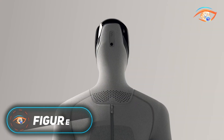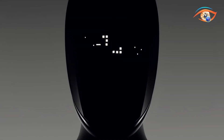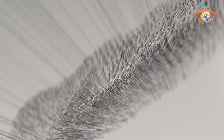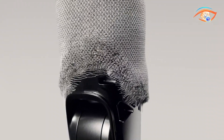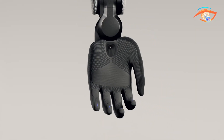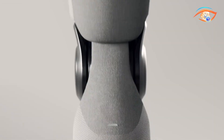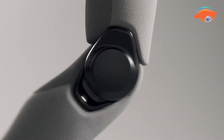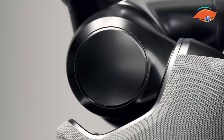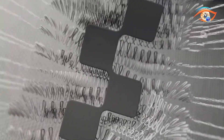Figure Zero-3 is a next-generation humanoid robot developed by Figure AI, built to integrate intelligent automation into everyday life. As the company's third-generation model, it introduces a redesigned architecture called Helix, an advanced AI that seamlessly combines vision, language, and motion. This enables Figure Zero-3 to see, understand, and act with human-like awareness. Equipped with wide-angle cameras, embedded palm sensors, and improved tactile feedback, the robot can accurately manipulate delicate or irregular objects.